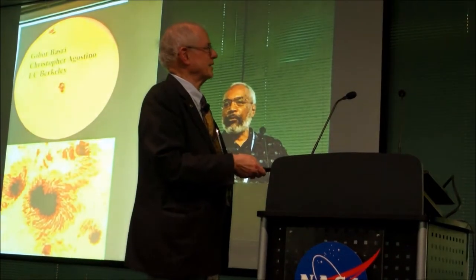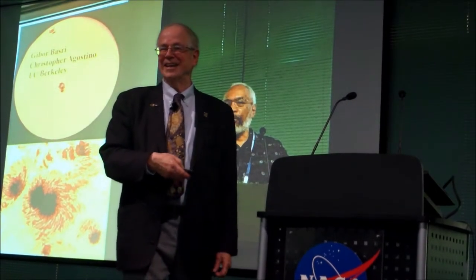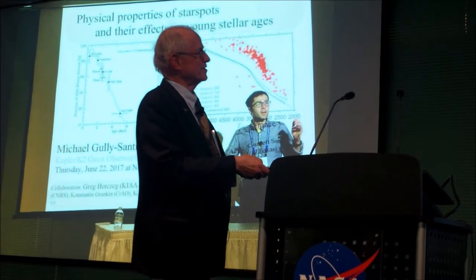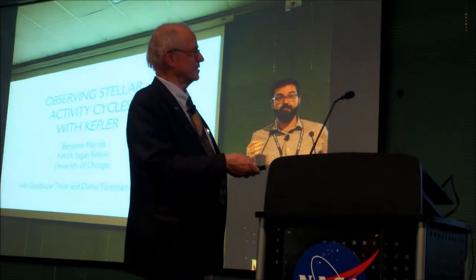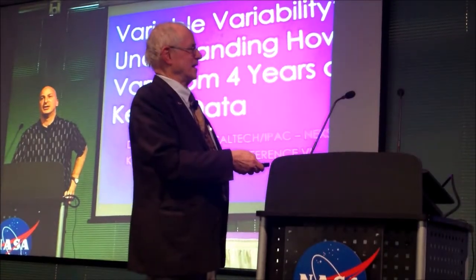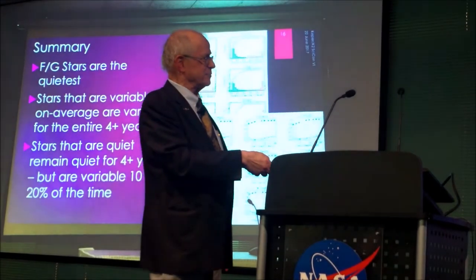Lots to worry about there. Yvonne is still trying to figure out how to model light curves — it's not easy. Physical properties of star spots, especially at young age: stars are more spotted than we used to think. Ben showed how you can get access to the full-frame images, with Boyajian's star shown as an example. David Ciardi talked about variability patterns, and FG stars are the quietest, but even the quiet ones are noisy from time to time.